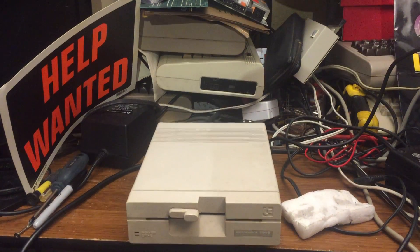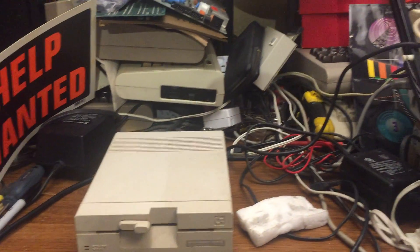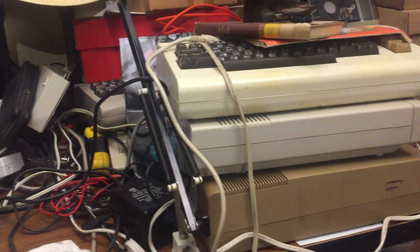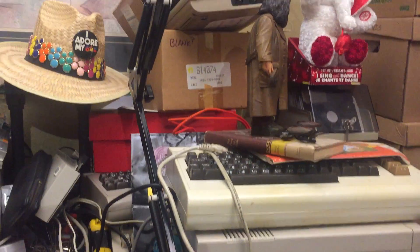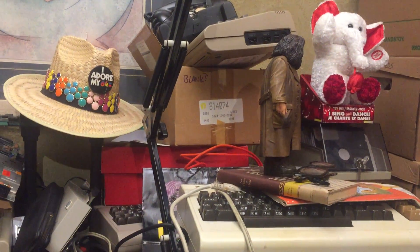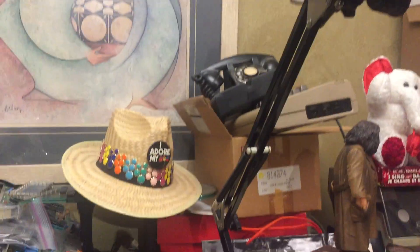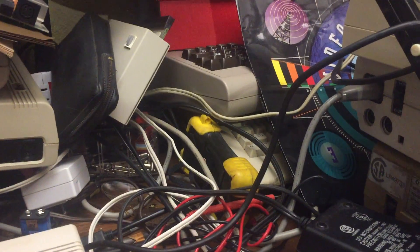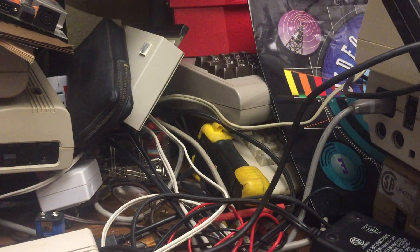Right in front of me is a VIC — not a big one — a 1541-II. If we look over here, we've got another couple of drives, a VIC 20, and of course Hagrid, and there's a little elephant and a bunch of discs, a 64, an old phone, my hat. And if we peek in here, I think there's a 128 and a 64 and a bag.